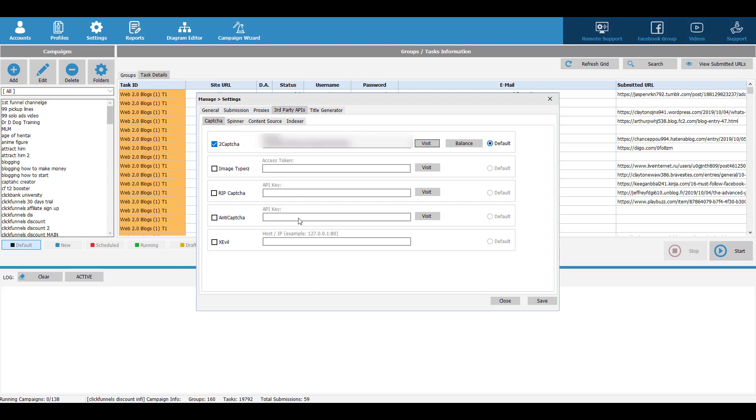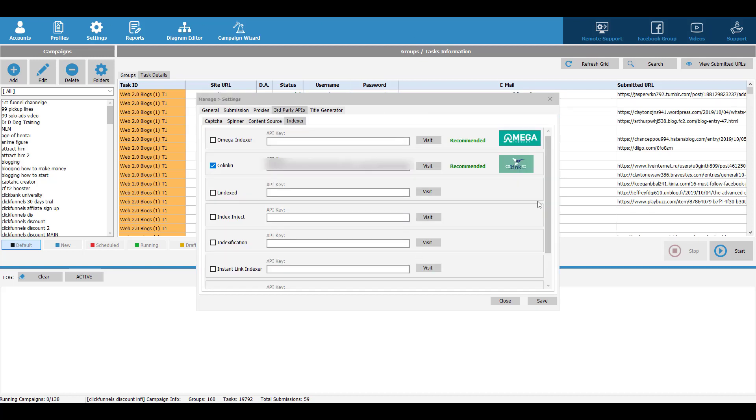Also, if this is your first time using the software, you need to go to Third-Party APIs and set up those integrations — your CAPTCHA breaker, spinner, and content source. This software creates content for you and whenever it posts content on a blog, it can submit those posts to Google to get them indexed. That's really powerful.